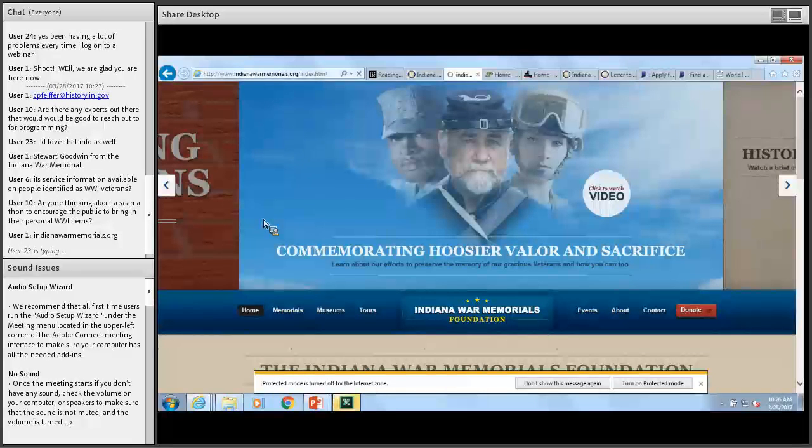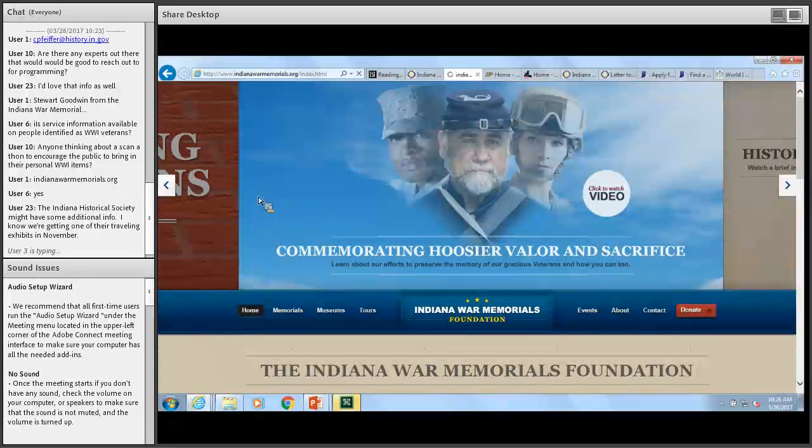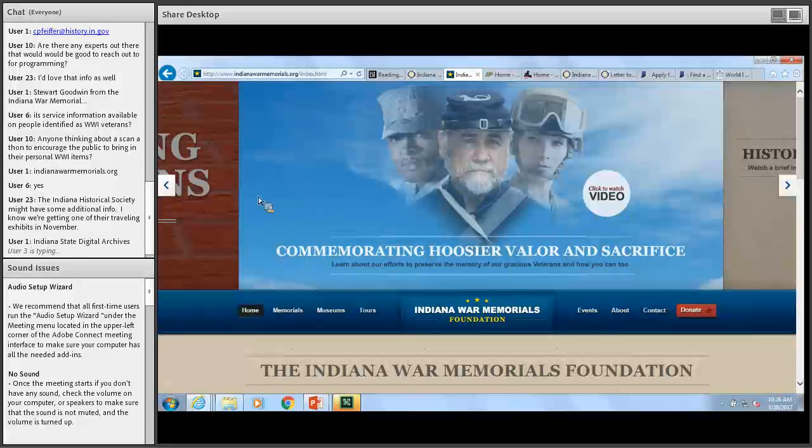We had a couple other questions. Someone is asking whether service information is available on people identified as World War I veterans — perhaps trying to find a database about World War I veterans. That's something the archives and other members of the Indiana World War I Centennial Committee are working on putting together as a more comprehensive resource. Those materials are available in genealogy as well, probably through national databases as well as state. That's a good idea to look into genealogy resources.